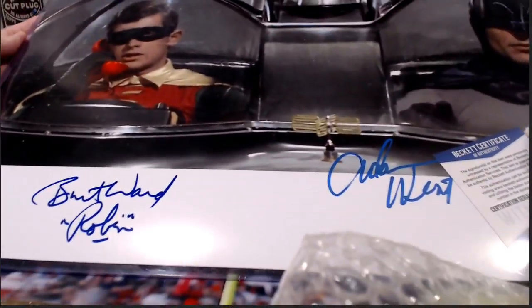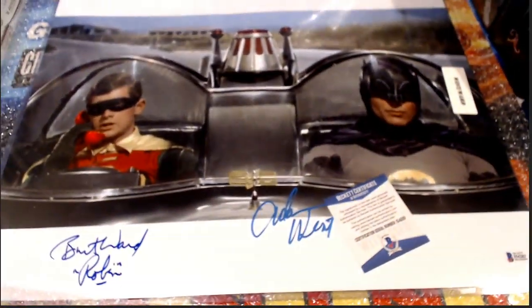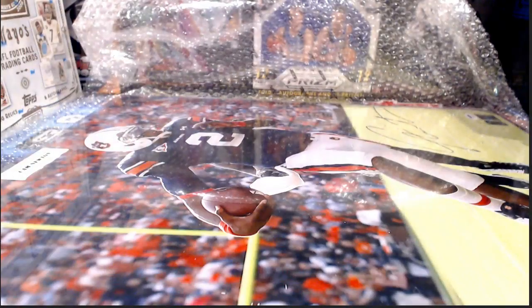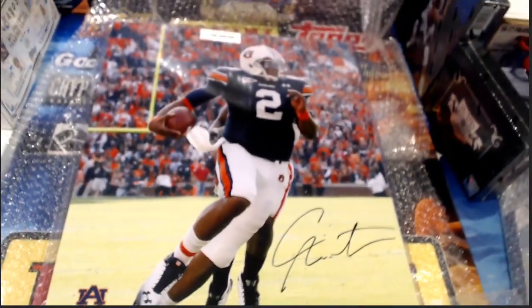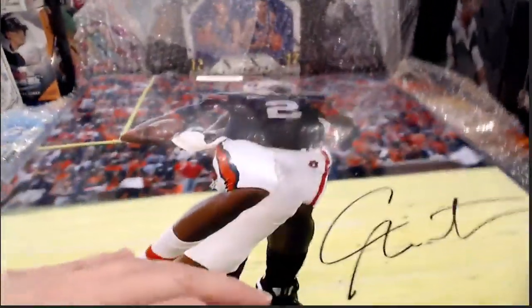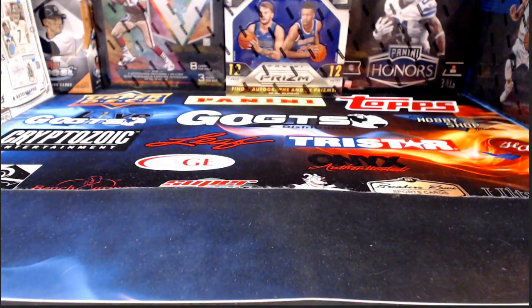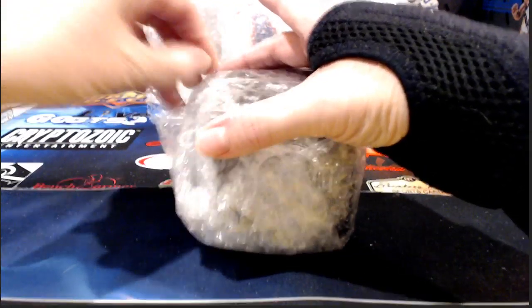It is Batman and Robin — the original ones from the television show, which is Burt Ward and Adam West. They've signed on the white part; it's technically a 16 by 20, maybe a shade bigger. Beneath it there's another big 16 by 20: Cam Newton in his collegiate uniform, going to the 16 by 20 photographs category. So a pair of 16 by 20s and a football jersey. I wish they would put those 16 by 20s in a mailing box like Gold Rush does — it makes shipping really difficult.